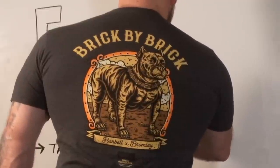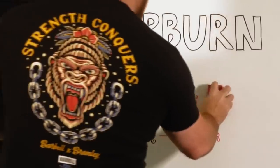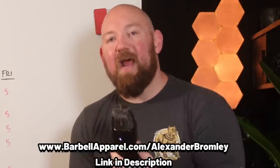I gotta give a shout out to Barbell Apparel — not only is their support the reason this channel can exist, but they have the best clothing on the market. Check out the Bromley Barbell Apparel collaboration shirts: we got 'Brick by Brick' with the puppy logo, and the gorilla logo 'Strength Conquers,' a throwback to the first shirts I ever made at my gym Empire Barbell. Check those out at barbellapparel.com/alexanderbromley.